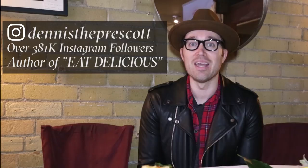My name is Dennis Prescott — Dennis V. Prescott — and I am a food lover, a cookbook author, and a food photographer.